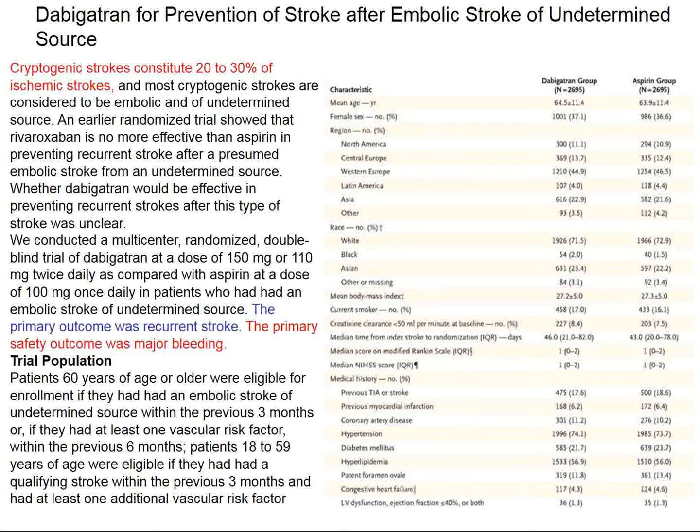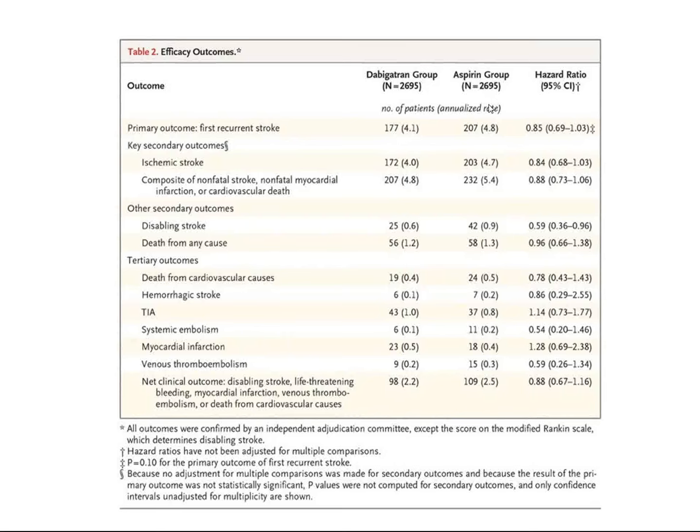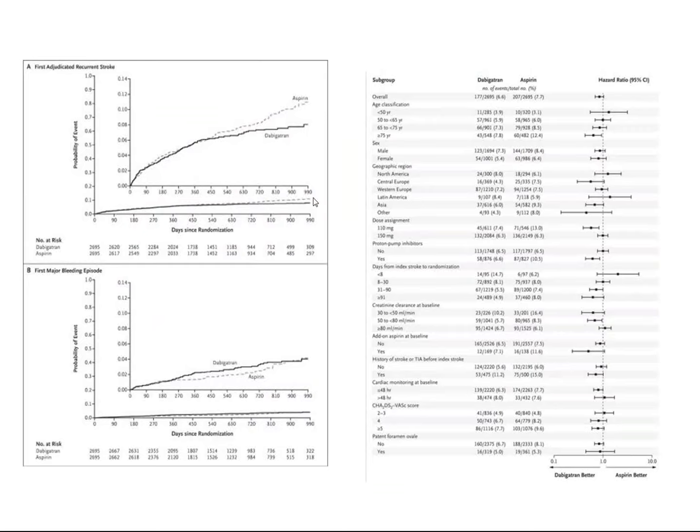Here, patients with cryptogenic stroke were randomized — about 2,600 in each group — to either dabigatran or aspirin, hoping dabigatran would better prevent recurrent stroke. The two groups looked quite similar at baseline. Additional strokes weren't that common, but there was no evidence that dabigatran was any better than aspirin. Superficially, there might be a 1–2% difference in favor of dabigatran, but this was not statistically significant.